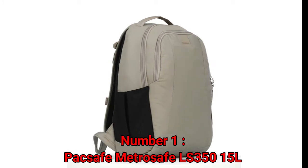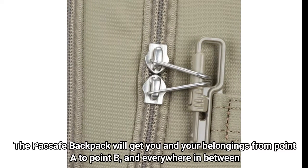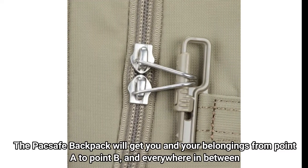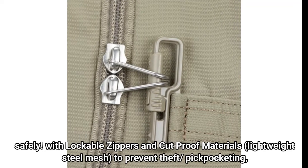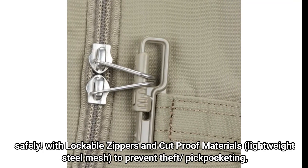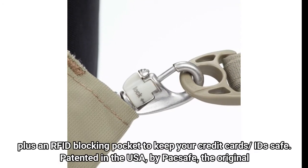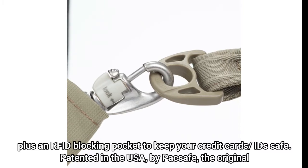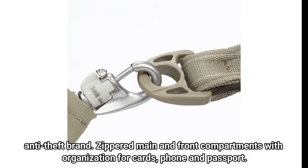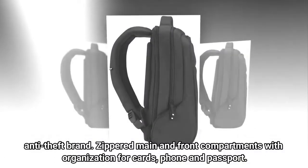Number 1: Pacsafe MetroSafe LS350-15L. The Pacsafe backpack will get you and your belongings from point A to point B, and everywhere in between, safely. With lockable zippers and cut-proof materials, lightweight steel mesh to prevent theft and pickpocketing, plus an RFID-blocking pocket to keep your credit cards and IDs safe. Patented in the USA by Pacsafe, the original anti-theft brand. Zippered main and front compartments with organization for cards, phone, and passport.